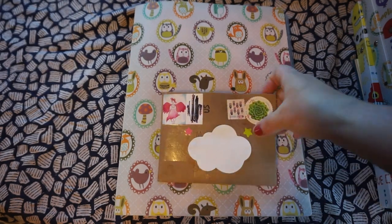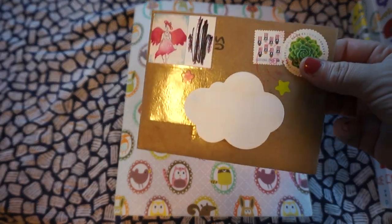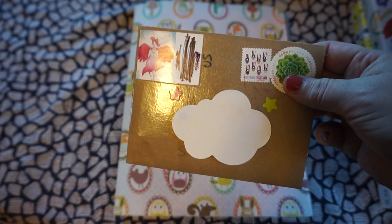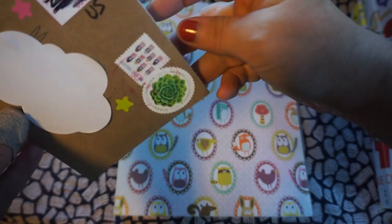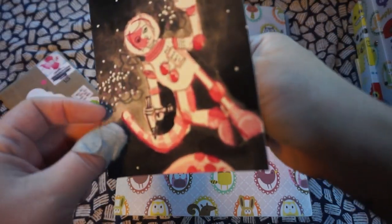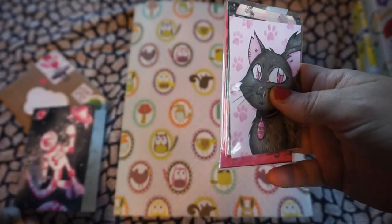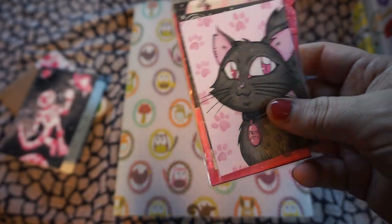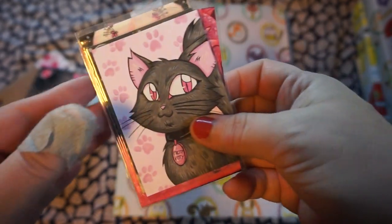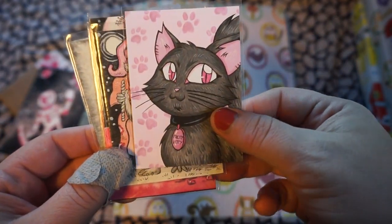Today I got an envelope with the swap returns. My friend Kat hosted a black and pink themed swap at Illustrated ATCs. And since my lovely swap cards are here, it's just a great day to get out all of my binders with ATC cards. First let's see what I got for my swap returns.